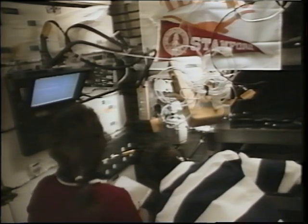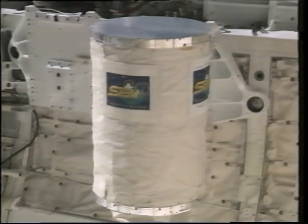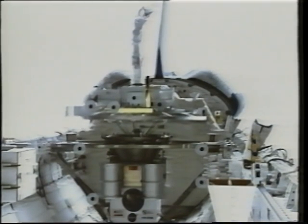Here we are on the mid-deck running the capillary pump loop experiment mentioned earlier — this is about as exciting as it ever got, but it was a tremendous experiment run by the University of Maryland. Out in the payload bay we had the space experiment module, a gas can type experiment with 10 experiments provided by students in high schools and colleges around the country. They used microgravity to great effect on our 18-day flight.